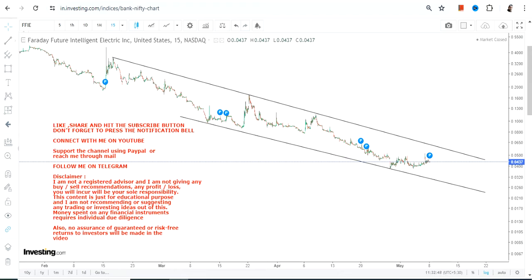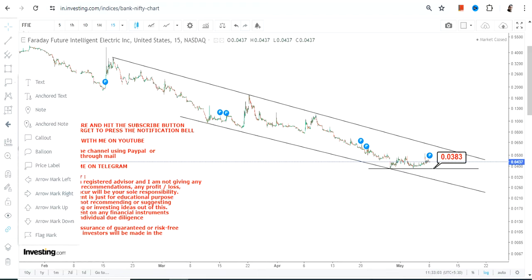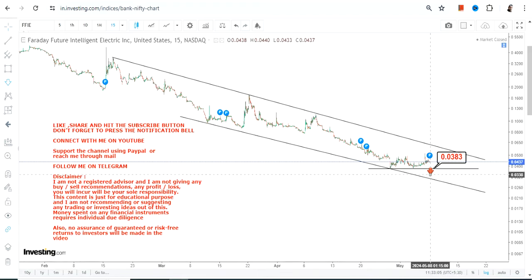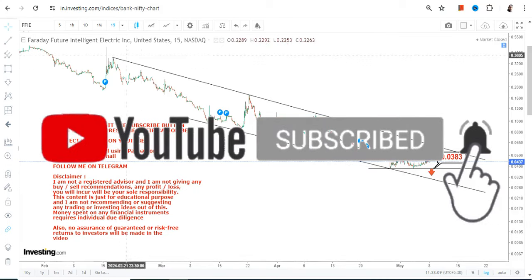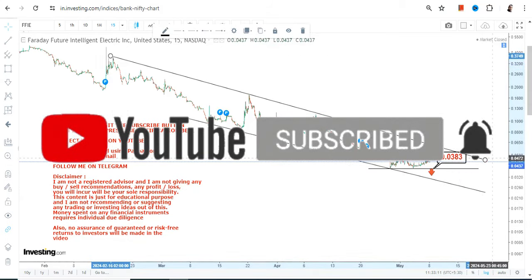The overall chart is on the downside, and whatever is happening is just for this particular moment. We have our support and stop loss at 0.038. Please do not go below this level, otherwise a downside will start again. It is very much mandatory for you to understand the risk.